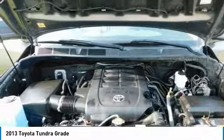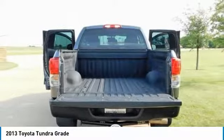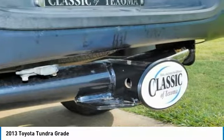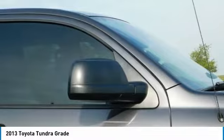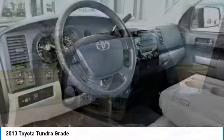Backed by Toyota's enviable reputation for safety and reliability, the 2013 Tundra is a genuine workhorse with impressive towing capabilities, rugged construction, and first-class interior accommodations. To top it off, every Toyota Tundra is built in America. Source: KBB.com.